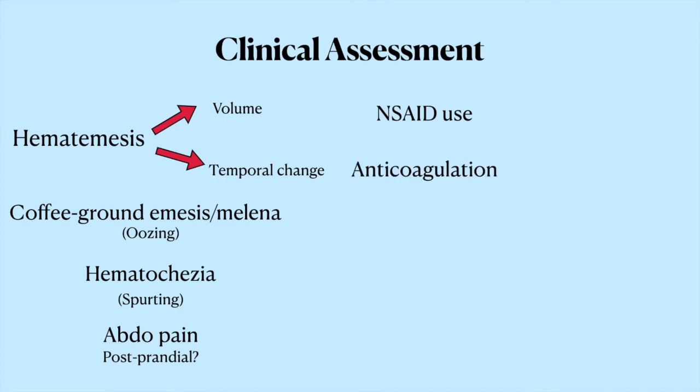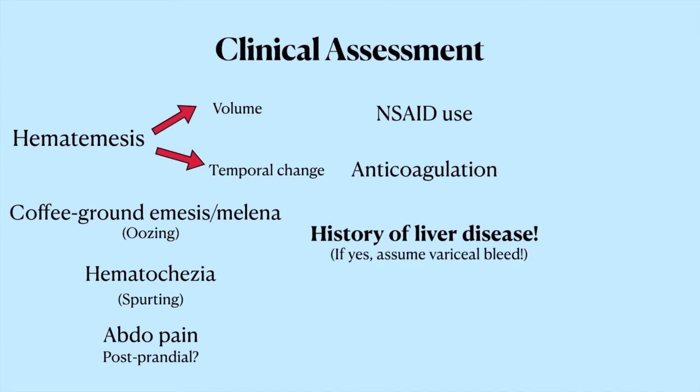The most important piece of information is actually finding out if they have any history of liver disease or significant alcohol use, because if they have cirrhosis, you're going to assume that it's a variceal bleed until proven otherwise. You also want to get a sense of how much blood they've lost by asking if they have any chest pain, which would suggest demand ischemia, and also any syncope or lightheadedness that suggests they're volume-depleted.